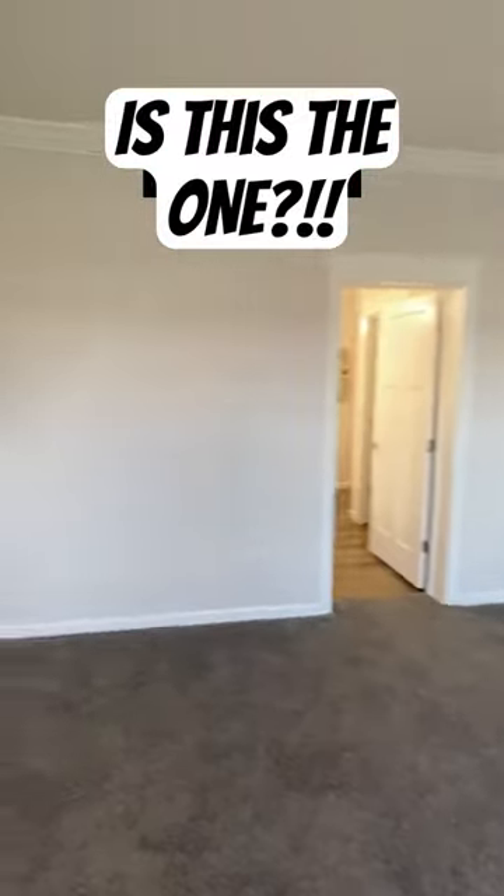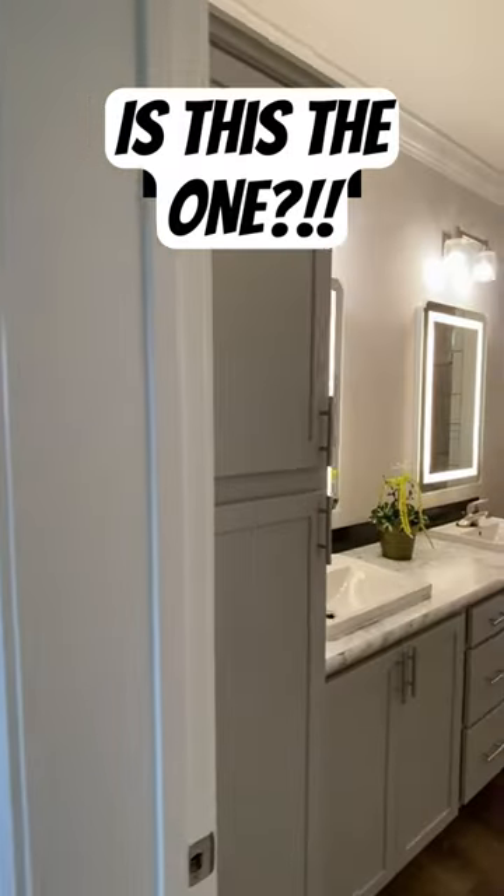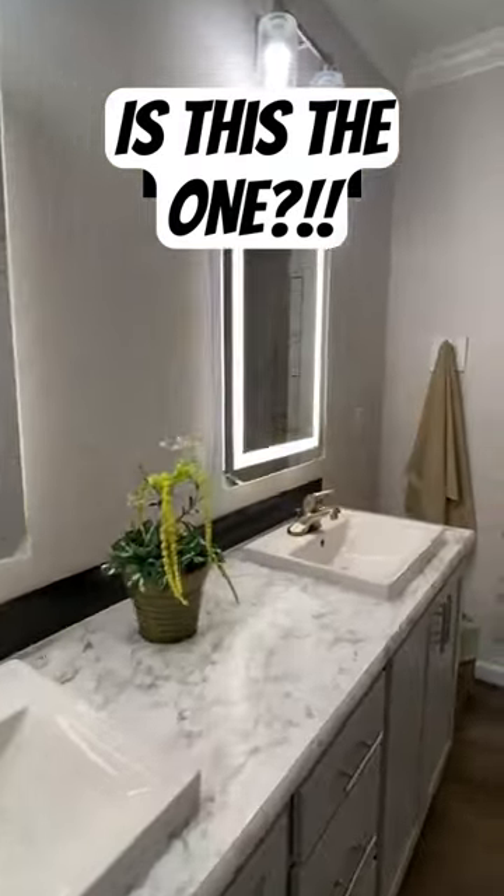Venture on down to the main bedroom. Here it is. We've got a huge walk-in closet. I love the shower setup in this particular show model. Double sinks.